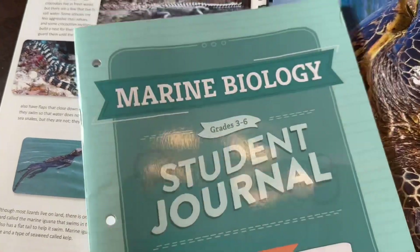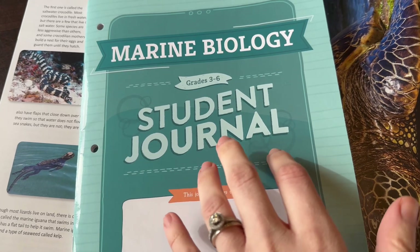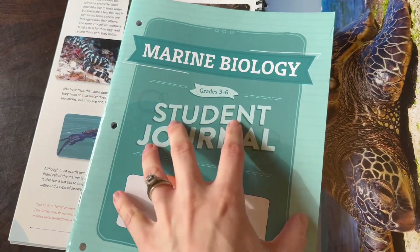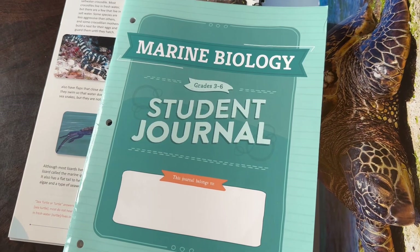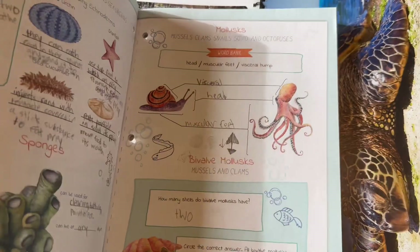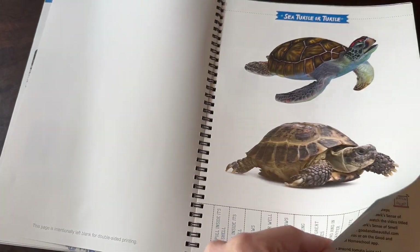If you have a seventh or eighth grader, their student journal is going to look different — it will still have all the regular content but also have extension lessons: basically a page with more detailed information and more experiments, activities, or research for them to do, just to make it a little more age appropriate.